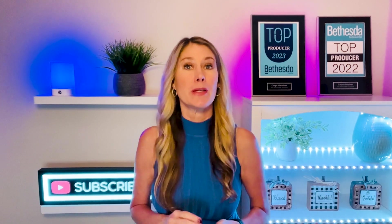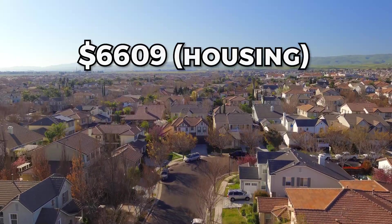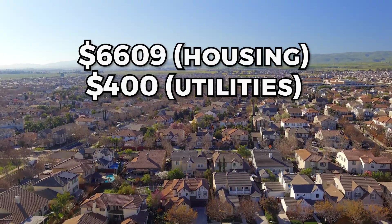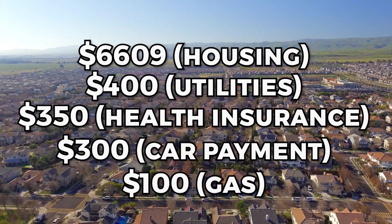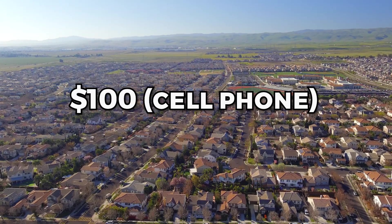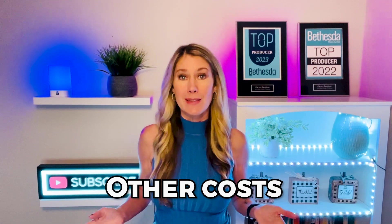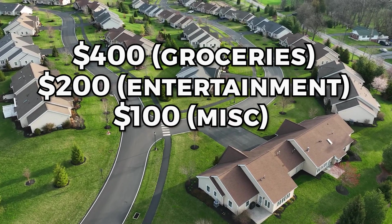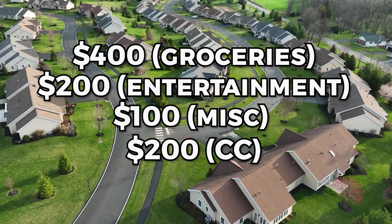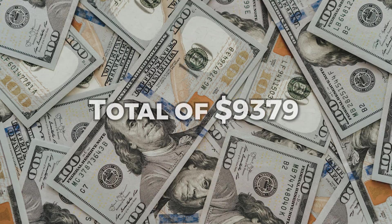Now let's move on to your other living expenses. Fixed monthly expenses: $6,609 for housing, $400 for utilities, $350 for health insurance, $300 for car payments, $100 for gas, $100 for cell phone, and $120 for internet and TV. Other monthly costs: $400 for groceries, $200 for entertainment, $100 for miscellaneous, $200 towards credit cards, $200 towards a student loan, and $300 for savings. This totals $9,379 per month.